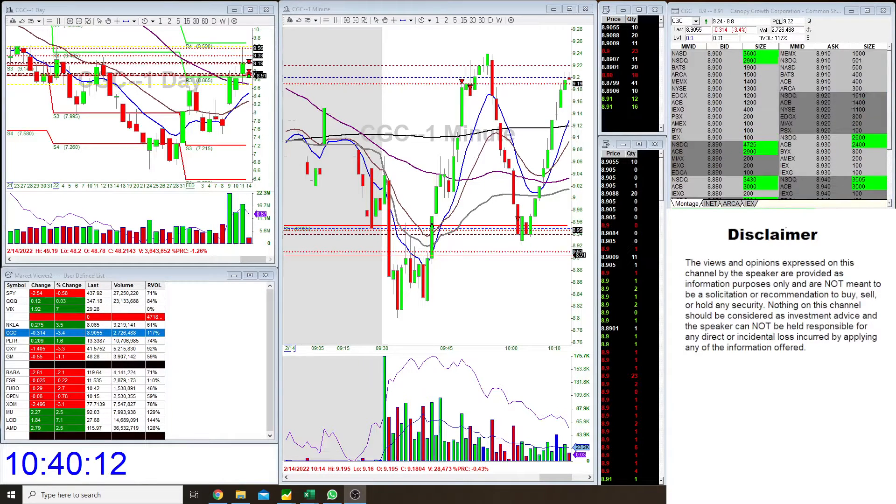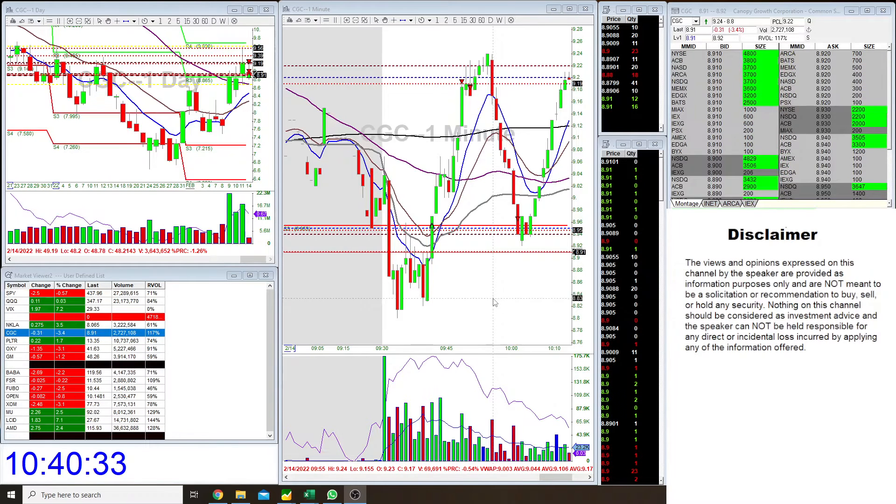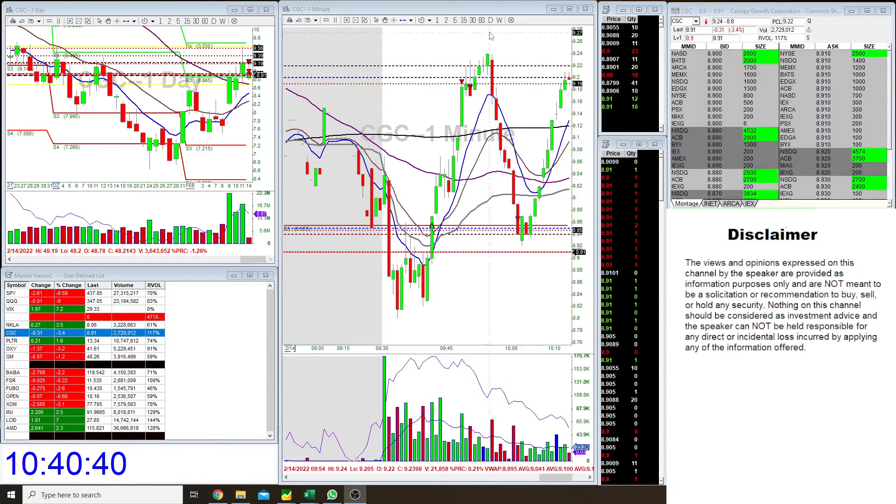What's up fellow traders, welcome back to another day trading recap. Today I traded ticker symbol CGC, aka Canopy Growth. If you guys want to see me execute this trade live, you can see the link below — I did this trade live today, so if you're interested, check it out.